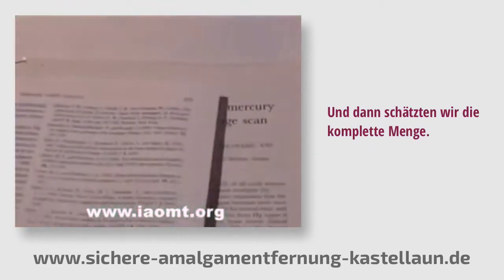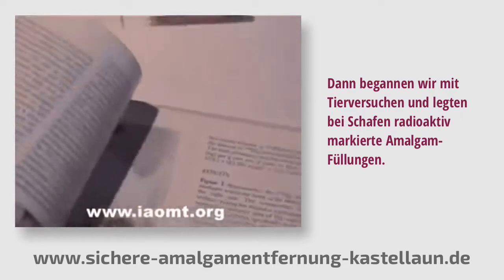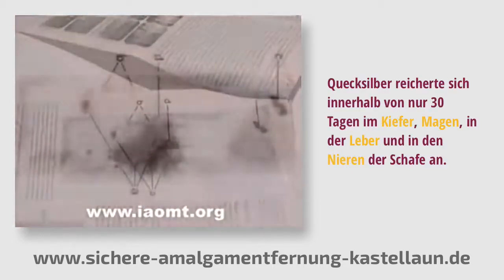Then we began animal experiments and put radioactive fillings in sheep. Mercury accumulated in the jaw, stomach, liver, and kidney of the sheep in just 30 days.